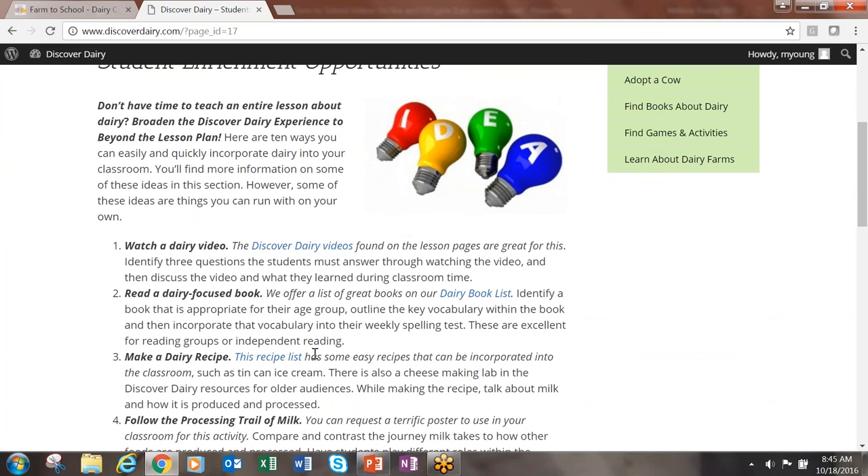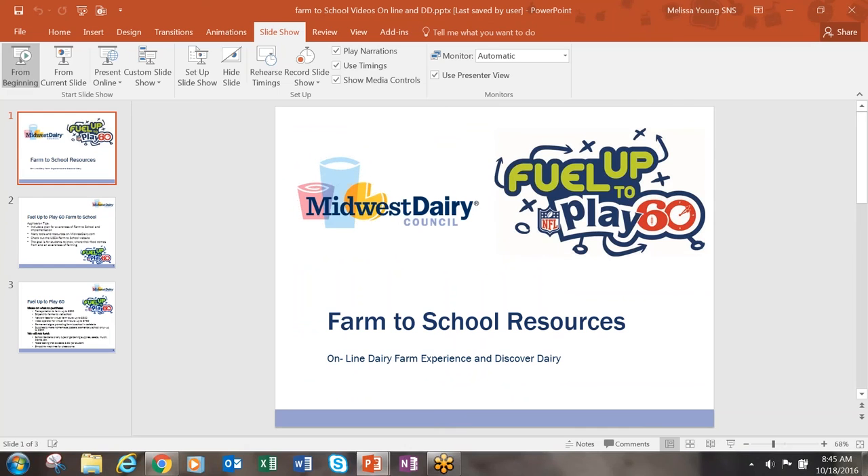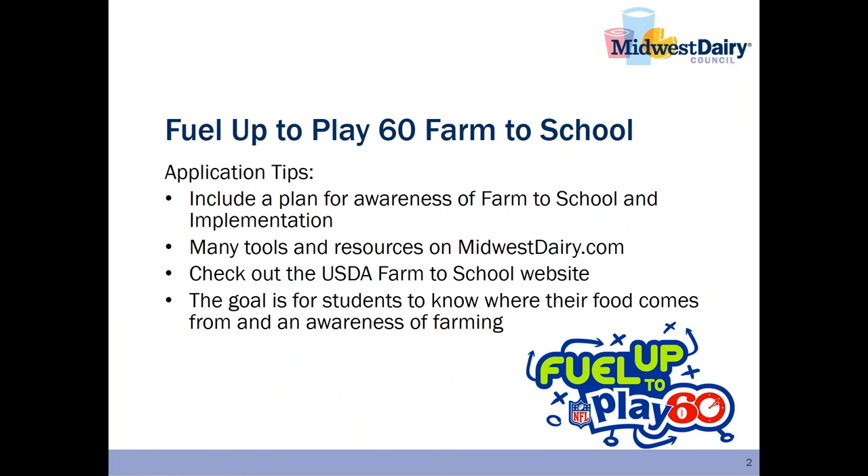I hope that you will find these lesson plans useful and consider using them as part of the Feel Up to Play 60 Farm to School Play. If you have any questions, please contact Midwest Dairy Council using the contact information on the website. Be sure to log in to feeluptoplay60.com to enroll your school if you have not already done so. As part of Feel Up to Play 60, you have the opportunity to apply for funding. Tips for a strong application include a plan for awareness of Farm to School and a strong plan on how you are going to implement the Farm to School Play in your school.